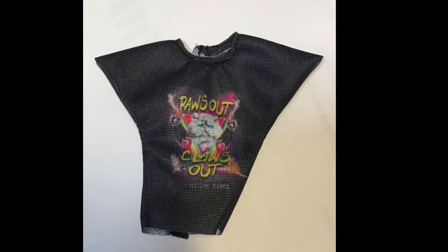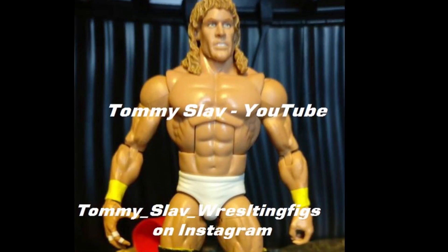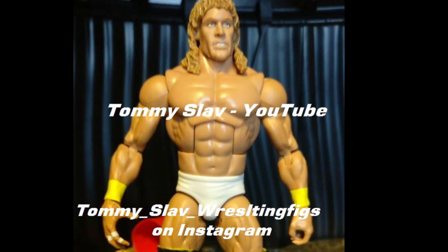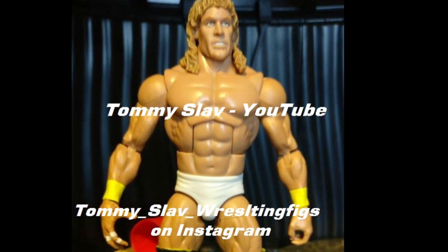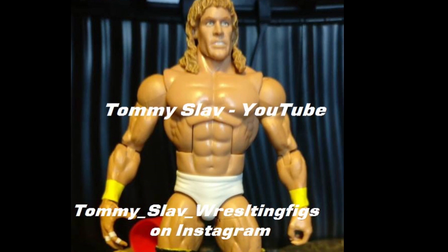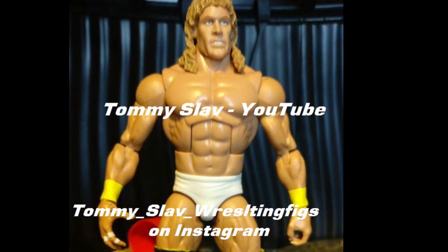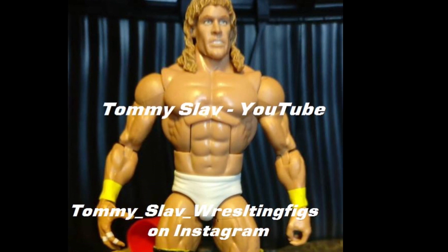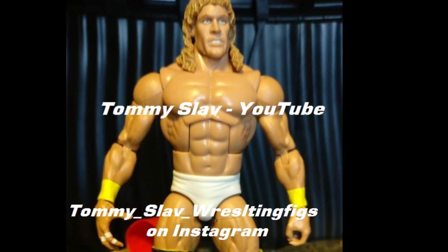I don't remember which pay-per-view, Raw, or SmackDown she wore this at, so guys if you could please let me know down in the comments. This next picture is from my good friend Tommy — thank you so much for this picture. We got the Texas Tornado! I'm very happy we are getting another Texas Tornado. I missed out on his first one and they're just way too expensive now to buy, so I'm glad they're releasing him again. Very, very awesome.